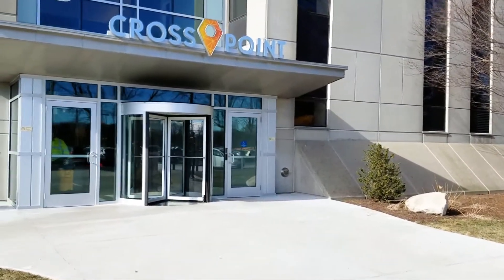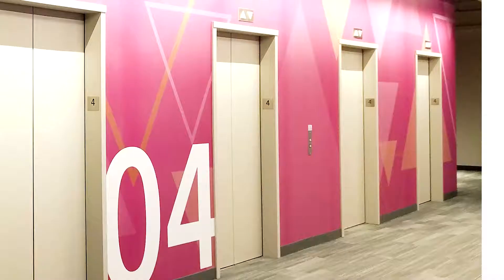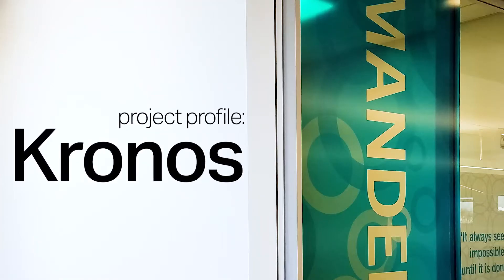They were moving into a new corporate headquarters. The renovations of that space were already well underway. They were actually only a few weeks out from getting ready to move into the space, and that's where we got brought in.